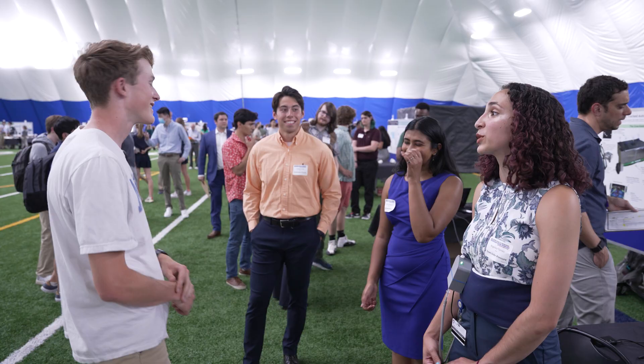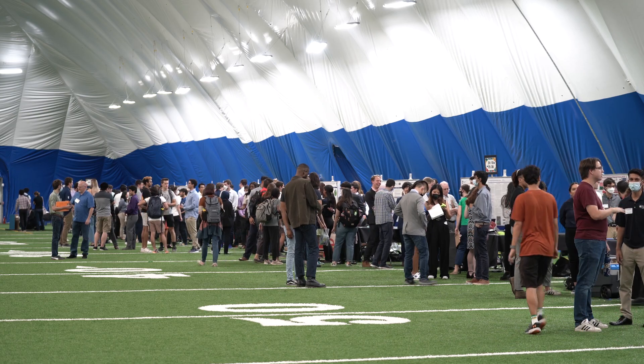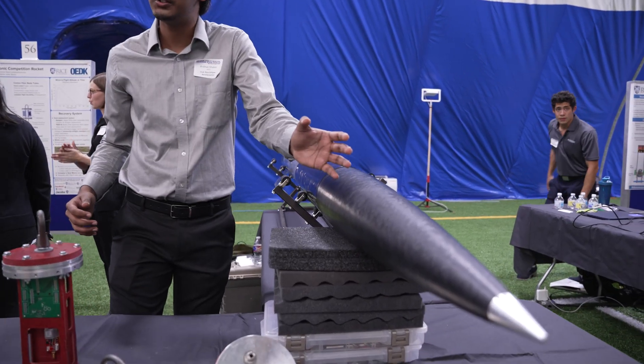They are learning to be engineers as they are earning their engineering degrees. And there is nothing better than showing off the fruits of their labor — and I can tell you they have labored. Having someone with real-world experience about the problem we are trying to address is just extremely helpful and something I am really grateful for.